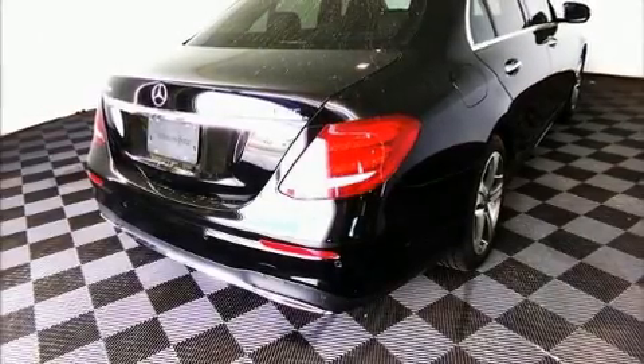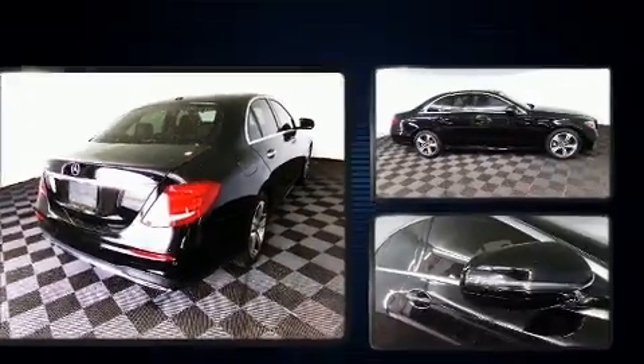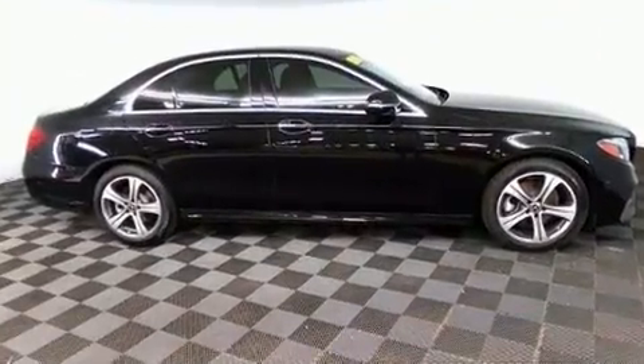The 2018 Mercedes-Benz E-Class. With less than 40,000 miles on the odometer, this four-door sedan prioritizes comfort, safety, and convenience.